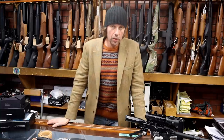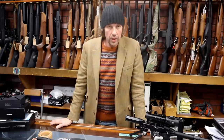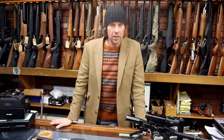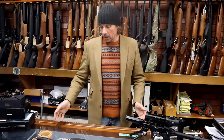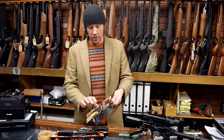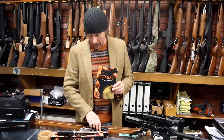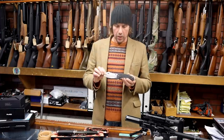Next up — knives. I know some people are a little bit funny about knives, which is a shame, because if you're a hunter or wilderness adventurer, knives are obviously an essential part of your kit. We have a new range — Takisu knives — and what's really nice about these is they're really good quality at a sensible price.